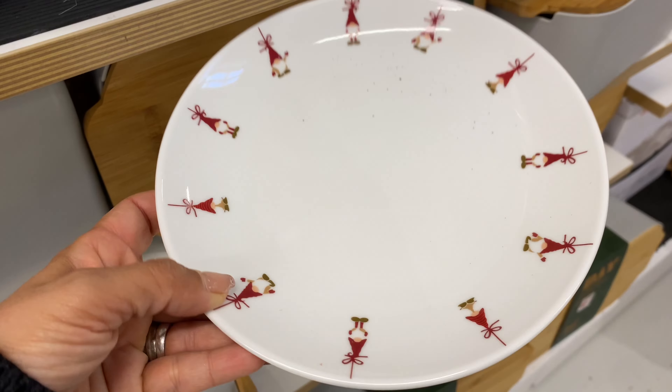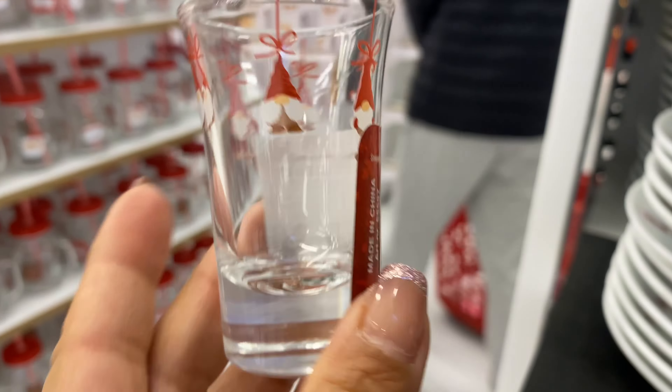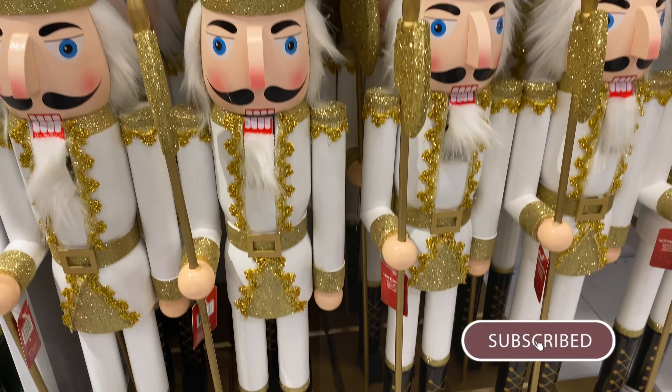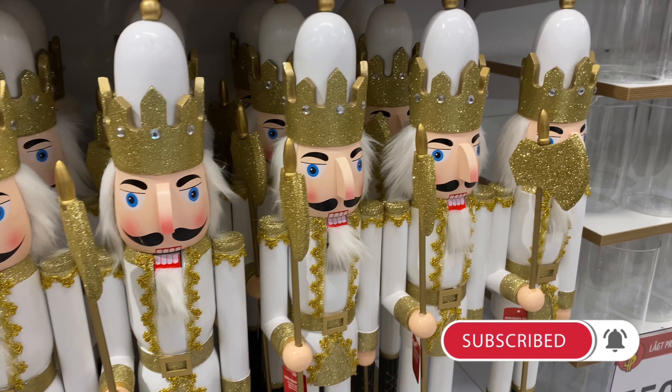The gnome plates were 10 crowns each and they had matching snack glasses. These snack glasses were really cute, especially because we like to have snacks during Christmas and summer months here. If you're looking for some festive snack glasses, the dollar store is the place to go.